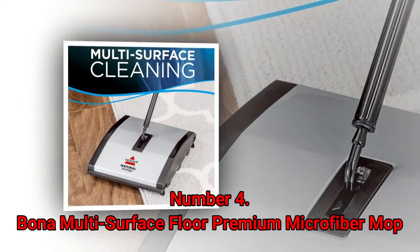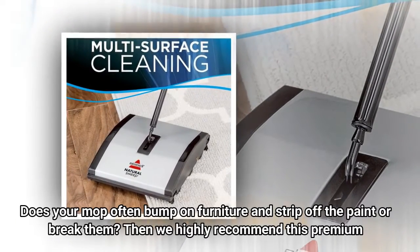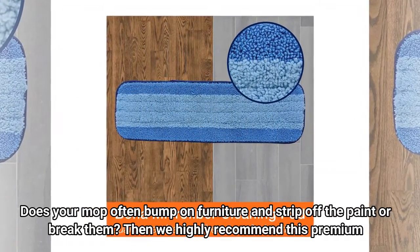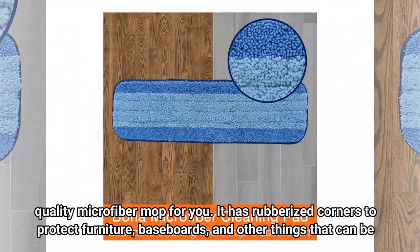Number 4: Bona Multi-Surface Floor Premium Microfiber Mop. Does your mop often bump on furniture and strip off the paint or break them? Then we highly recommend this premium quality microfiber mop for you.